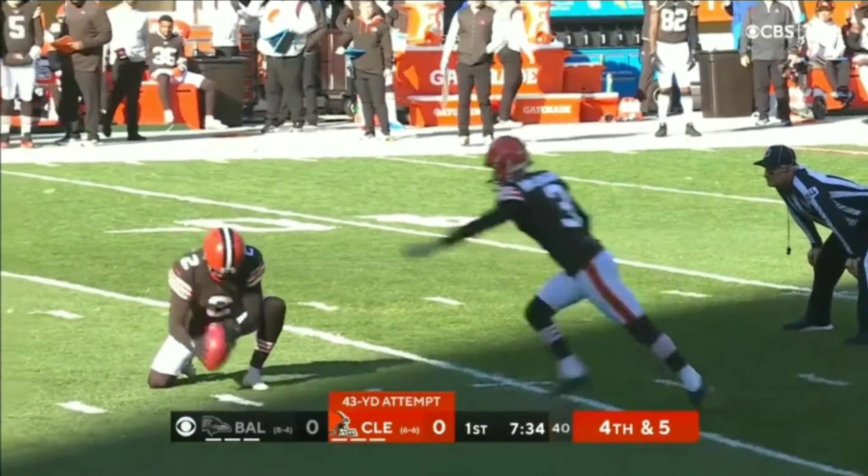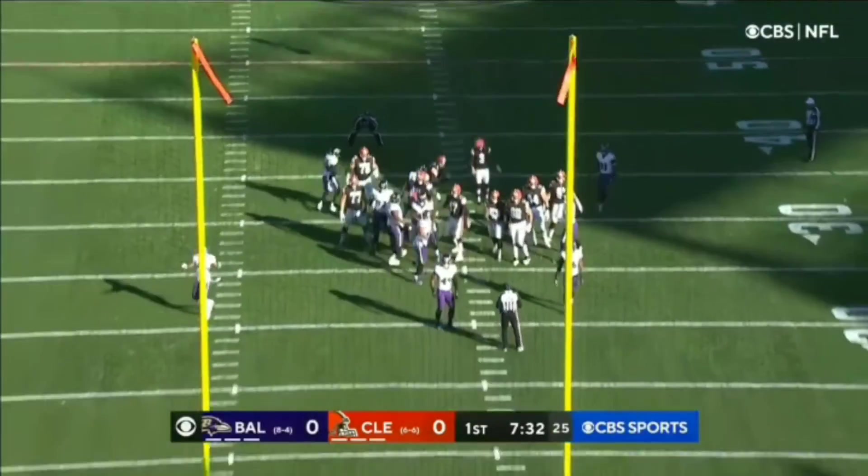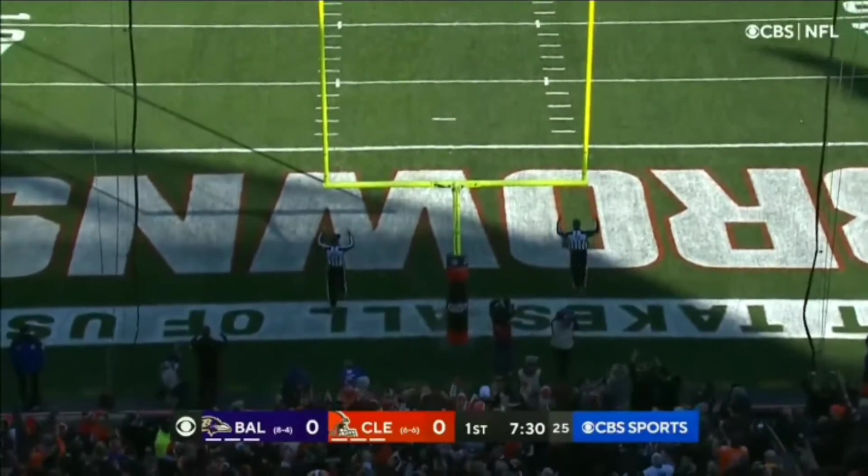To get an early lead, this is into a stiff 17 mile an hour wind, and he got it.